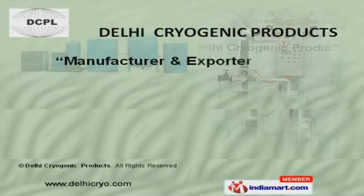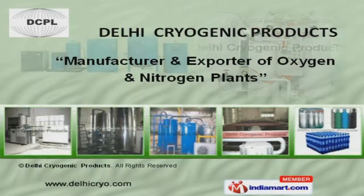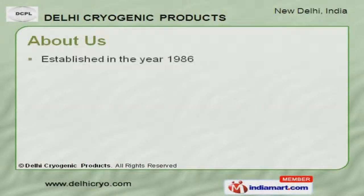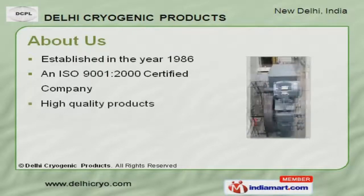Welcome to Delhi Cryogenic Products, manufacturer and exporter of oxygen and nitrogen plants. We are an ISO 9001-2000 certified company, established in the year 1986.